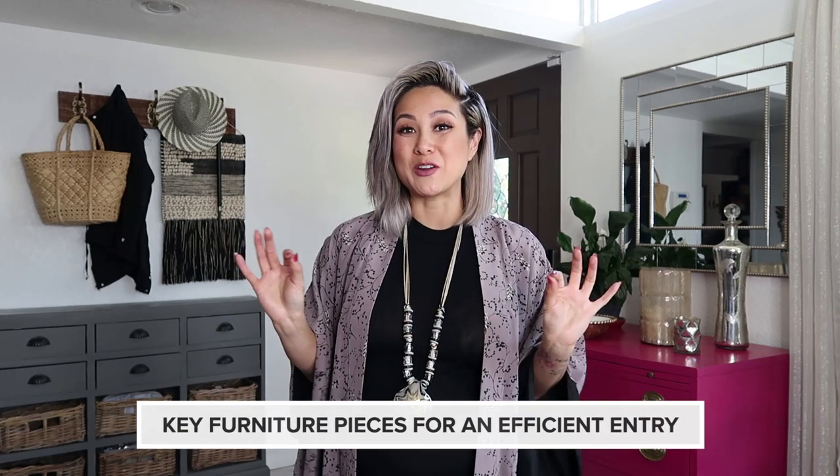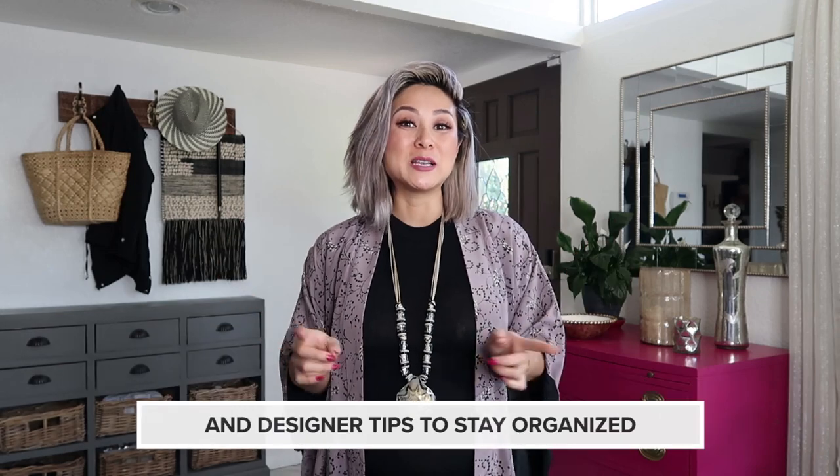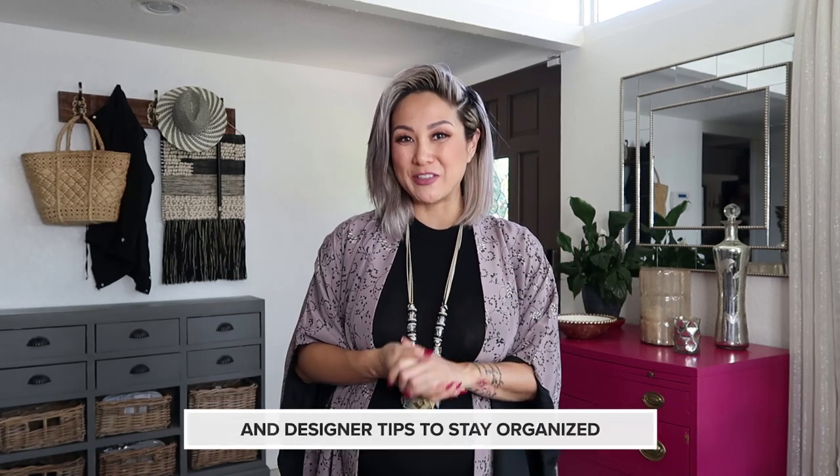Hi guys, welcome back to my channel. Today we have a super fun video for you. It is quick ways to style your entry so that it's functional, stylish, and efficient. I'll show you how to style and organize your entry, the key furniture pieces you need to make your entry more efficient, and my designer tips to stay organized, especially when you're on the go.